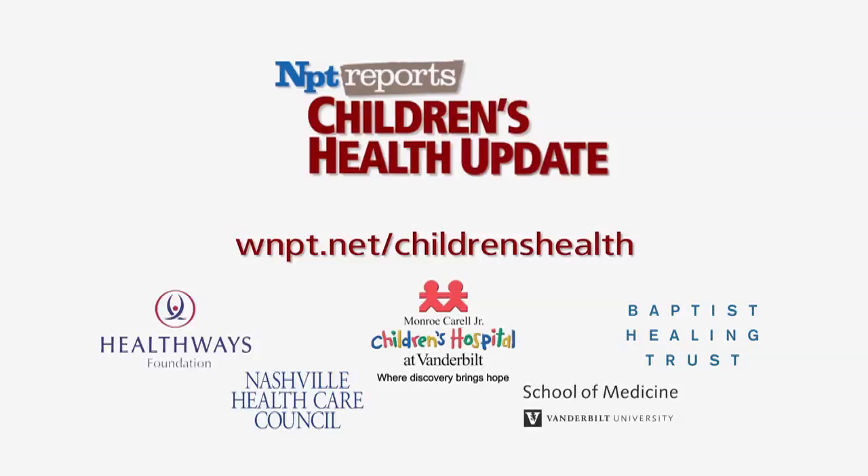For now, nutrition experts suggest spending more time reading the nutrition facts panel before buying food products. To learn more about front-of-package labeling, visit WNPT.net slash children's health.